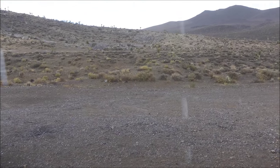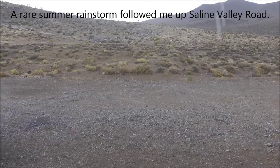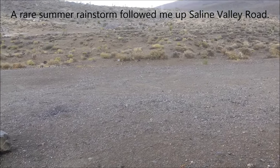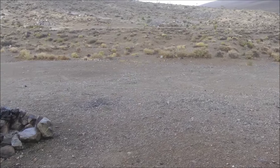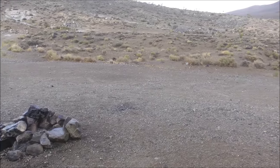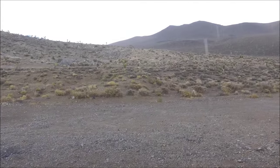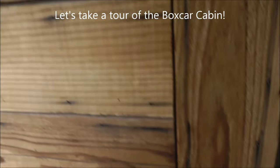I'm standing in the doorway of the Boxcar Cabin just outside Death Valley National Park. I got here about five minutes ago in advance of this rainstorm that followed me up the road. It's raining off and on pretty hard — rare for the desert to get this kind of rainfall. You can see the water coming off the roof and hear it here in the cabin. Here's the front door.